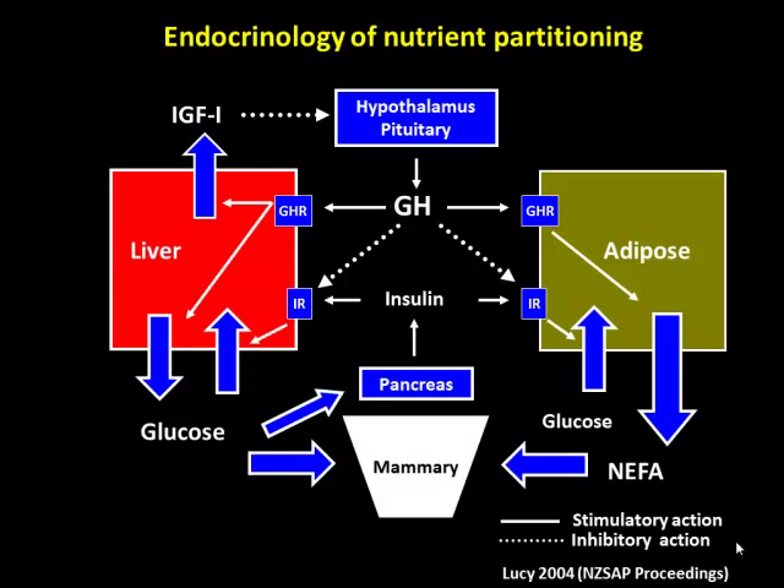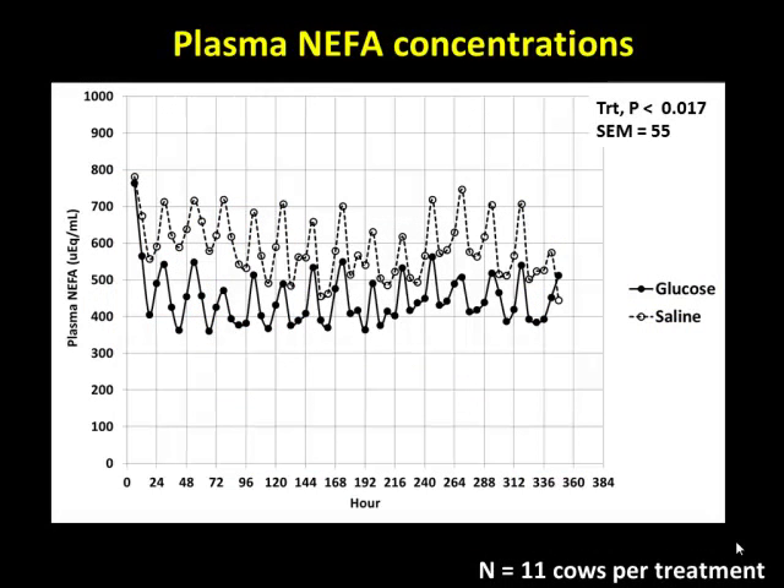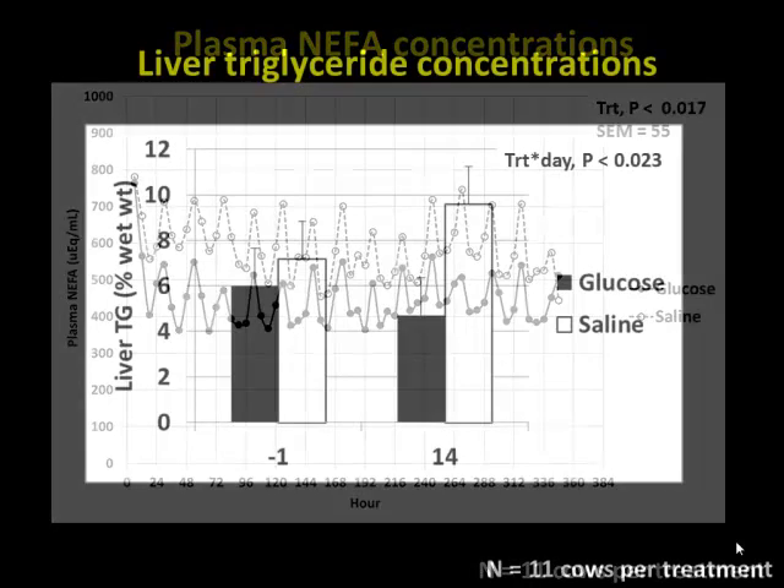When you infuse glucose, you can depress the release of non-esterified fatty acids (NEFAs). Blood NEFA concentrations during the 14-day infusion: saline-infused animals versus glucose-infused animals. These changes throughout the day are normal biological variations, with highest NEFAs at 6 o'clock in the morning right before feeding. Glucose infusion will decrease NEFAs, and also decrease the amount of triglyceride in the liver.